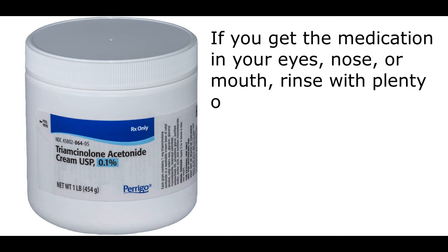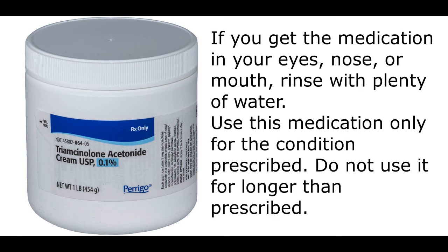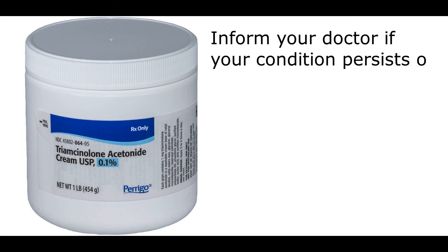If you get the medication in your eyes, nose, or mouth, rinse with plenty of water. Use this medication only for the condition prescribed. Do not use it for longer than prescribed. Inform your doctor if your condition persists or worsens.